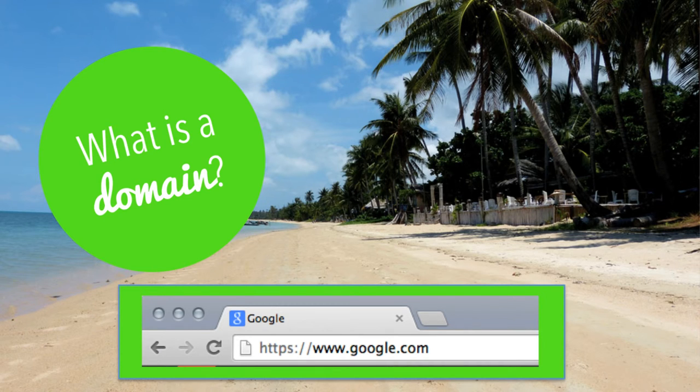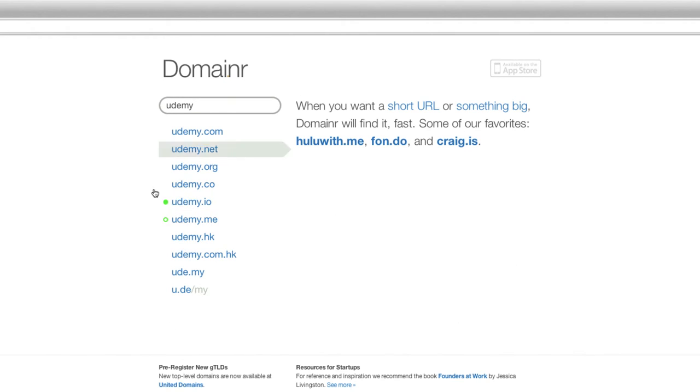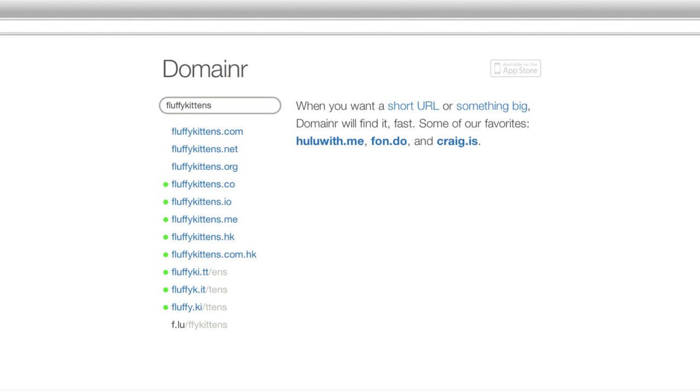We'll look at actually buying the domain shortly. This is the website Domainer that I referred to. So if you have your term here, such as fluffy kittens, you can search for that and it will give you a list of some of the possible URLs. And maybe one of these will take your fancy, or maybe not, but feel free to play around.